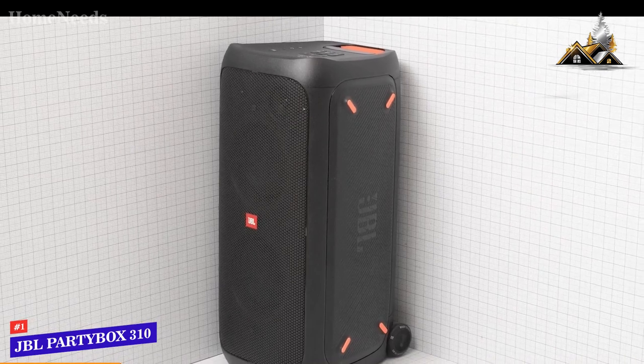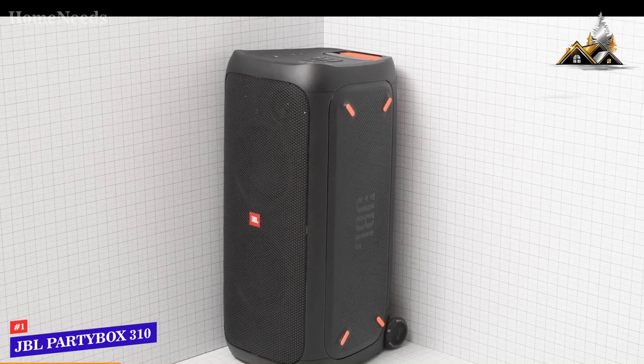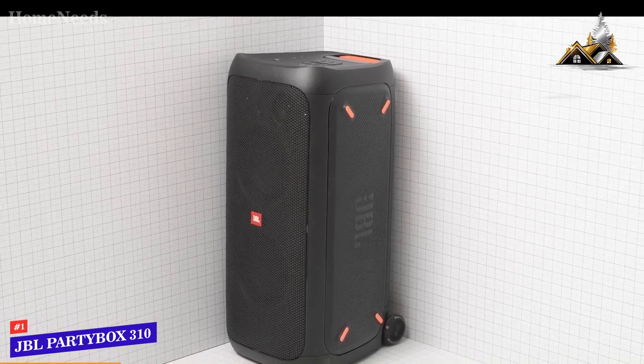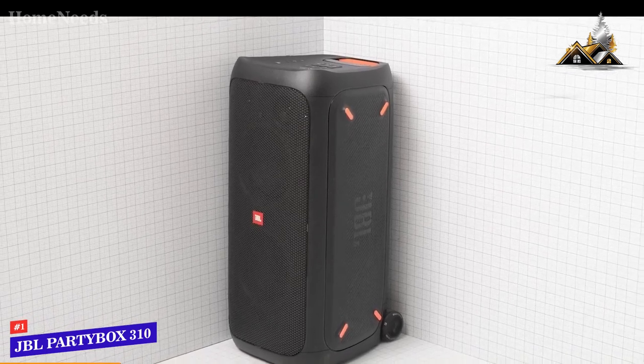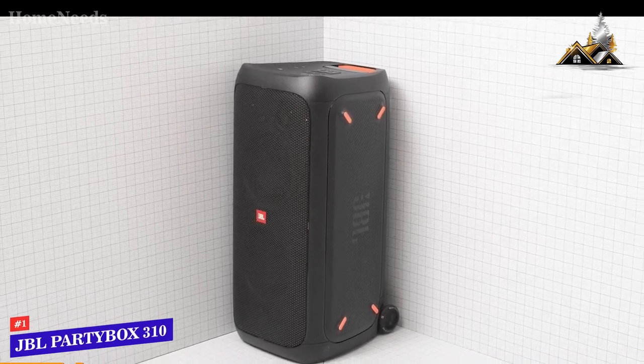If you don't mind spending a bit more on a large speaker with class-leading power and impressive overall audio performance, or if you're a musician or DJ, the JBL PartyBox 310 might be the ideal choice for you.